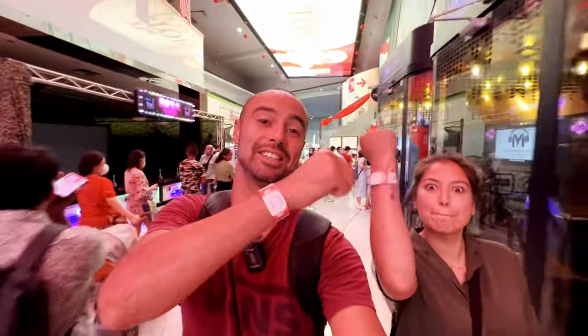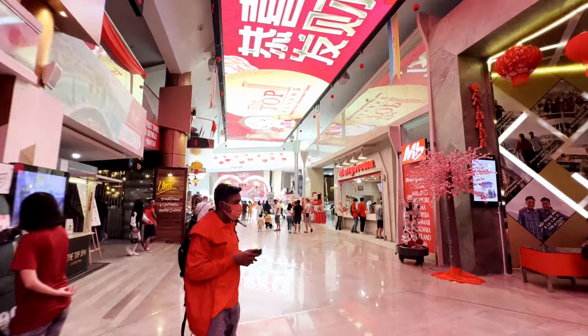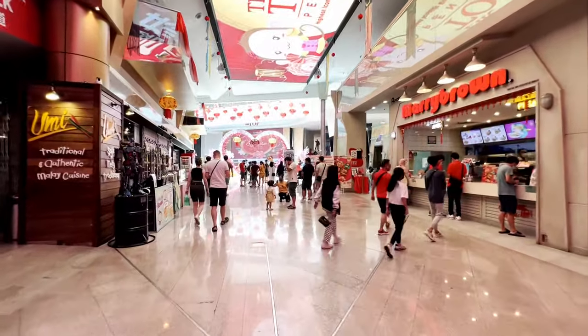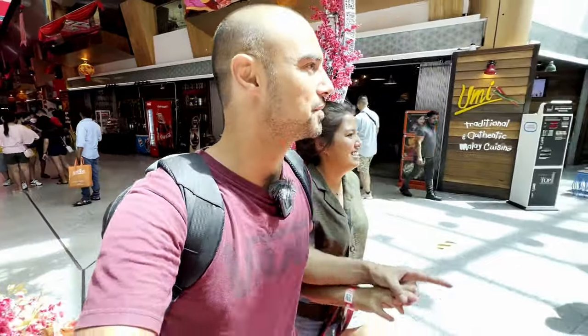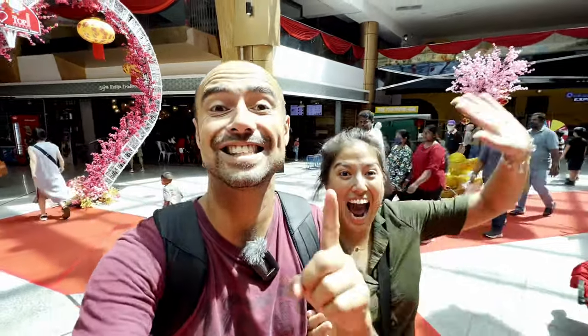They gave us these little wristbands after standing in line for five minutes — it looked long but it was not at all. Very quick. The lady behind the counter advised us to first visit the Jurassic Research Center because it's outside, and also the Rainbow Skywalk, so let's go to the main attraction first because when it rains they're gonna close it down. It is beautiful weather now — we chose a beautiful day again. Let's go upstairs, let's go to the 68th floor.